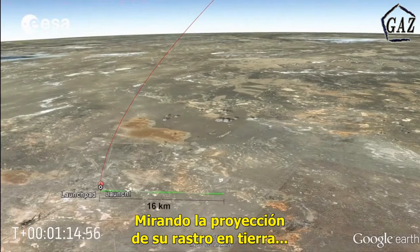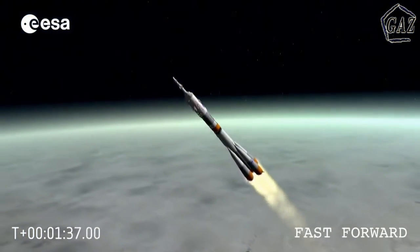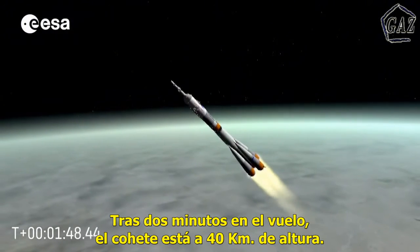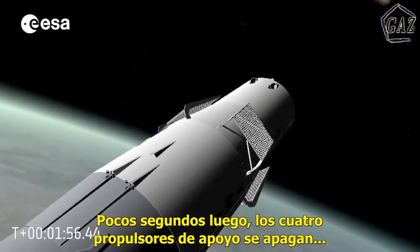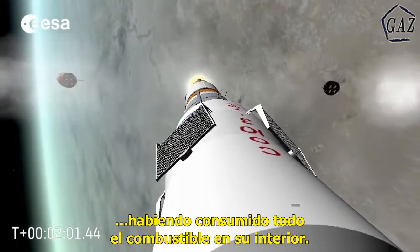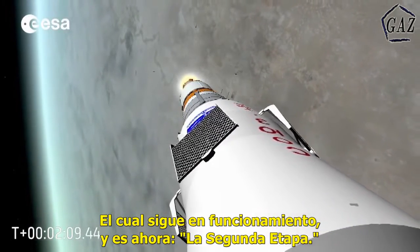Looking at the projection of the track on the ground, we can observe that the rocket has already crossed 16 kilometers. After almost two minutes into the flight, the rocket is at an altitude of more than 40 kilometers — high enough to get rid of the launch escape tower. A few seconds later, the four strap-on boosters stop firing, having consumed all their propellant. Being of no use now, they are jettisoned from the main core, which continues to fire and is now called the second stage.